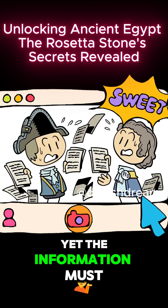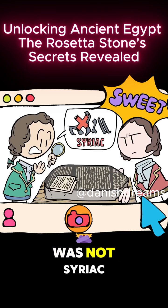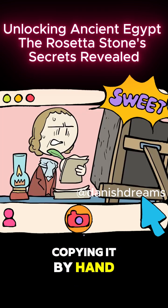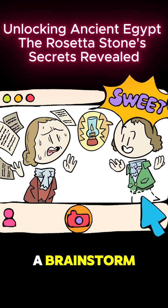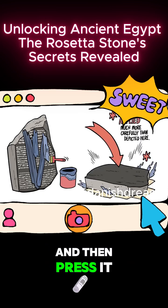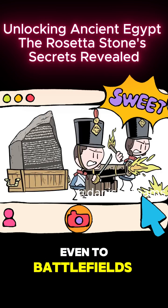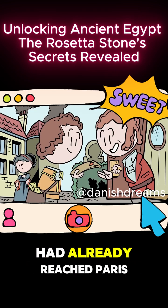Yet the information must be spread, especially once they determined the mysterious third language was not Syriac as originally thought, but the Demotic mentioned in classical sources. At first they tried copying it by hand, but it proved too intricate. They were stuck until a brainstorm: instead of copying it, why not smear ink on the front and press it with paper like a printing press? It worked. And while the French army hauled the stone around even to battlefields, unwilling to leave it unguarded, prints of the inscription had already reached Paris.